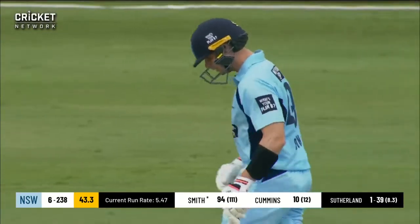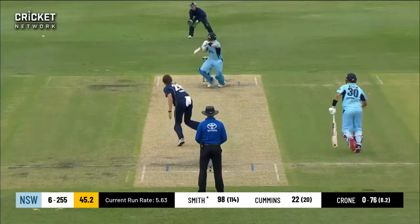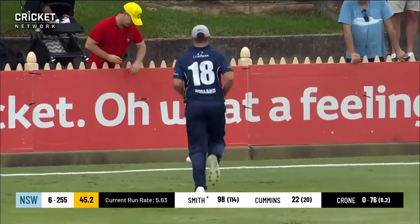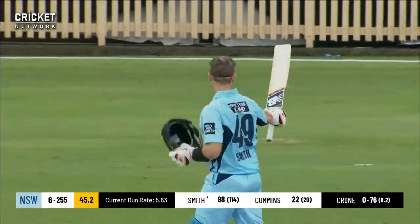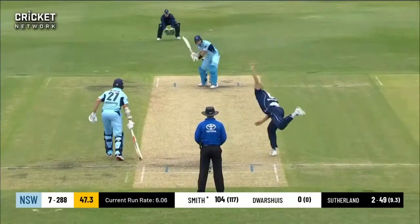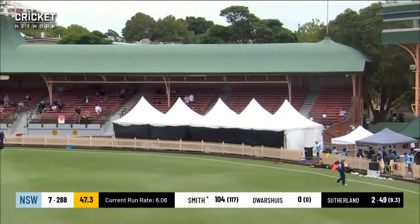That'll be four — a beautiful shot, the shot of the day. It's so hard to field around that type of shot. That'll be his hundred! Lovely touch from Steve Smith — his third One Day century for New South Wales, his first at North Sydney Oval, first against Victoria. It's come off 115 balls — a really well-judged hundred from Steve Smith. Flick through the leg side, that's into the tent and the grandstand!